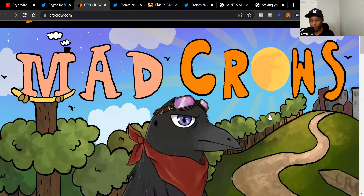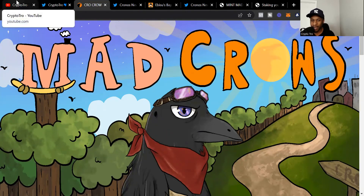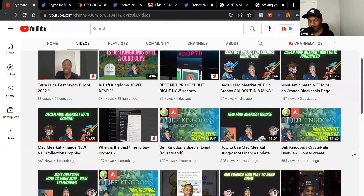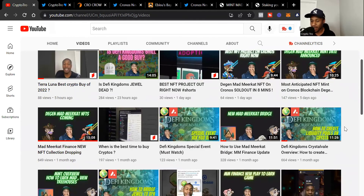We're going to talk about Crow Crow, how you can mint a Mad Crow, the floor price, and much more. But before we get into that, make sure you like this video and subscribe to the YouTube channel. I've got different videos on all different types of things — liquidity pools, how you can get in on the ground floor of different NFT projects, and much more.